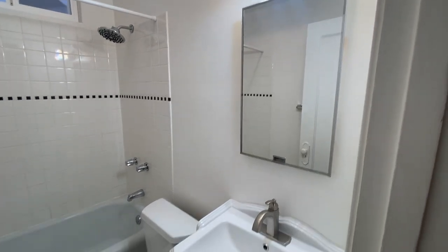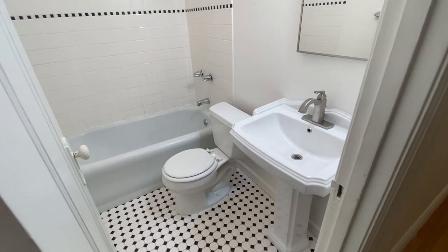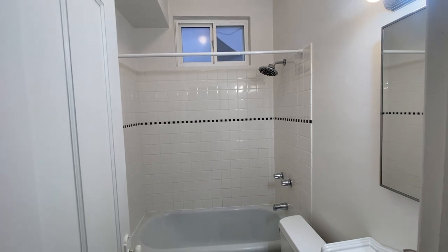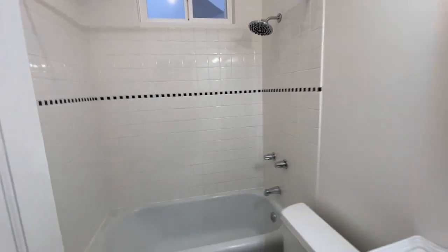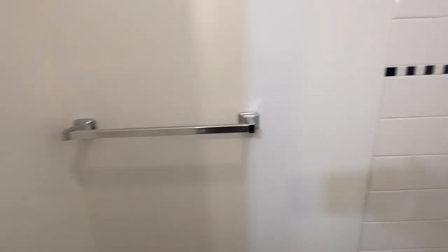There's a pedestal sink and black and white tile on the floor, with a black and white detail in the shower surround as well. Nice big rain shower head and towel rack.